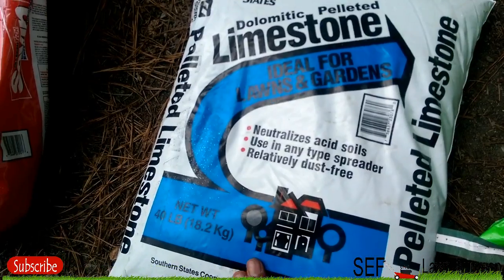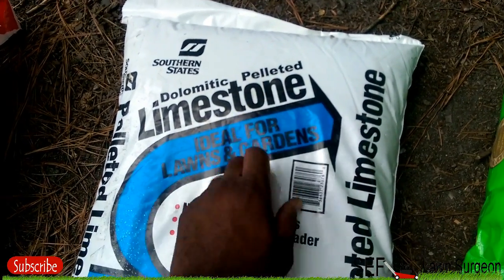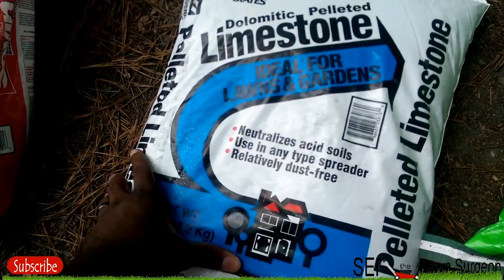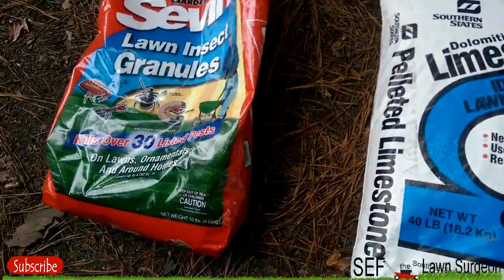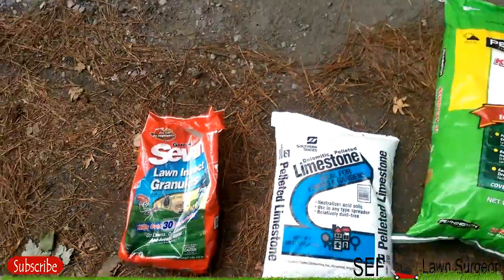Next on the lineup is good old limestone — pelletized limestone. I get it from Southern States. I get most of my stuff from Southern States, except for the seed. This next item is a bug treatment.